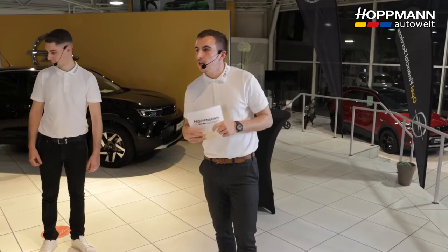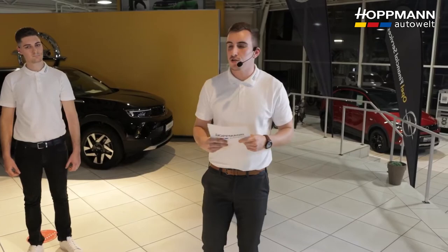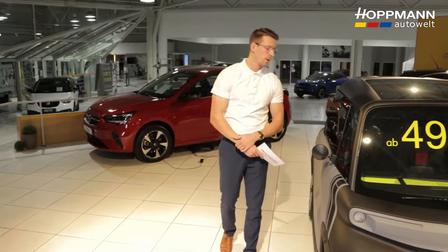Now you have the opportunity to write questions in the chat below, which we'll answer live right away. I'd also like to remind you that from Monday you can test drive the ROX-E — just book a test drive and convince yourself. I can see the first question coming in: how is the safety of the vehicle? Tobi, I'll hand over to you.